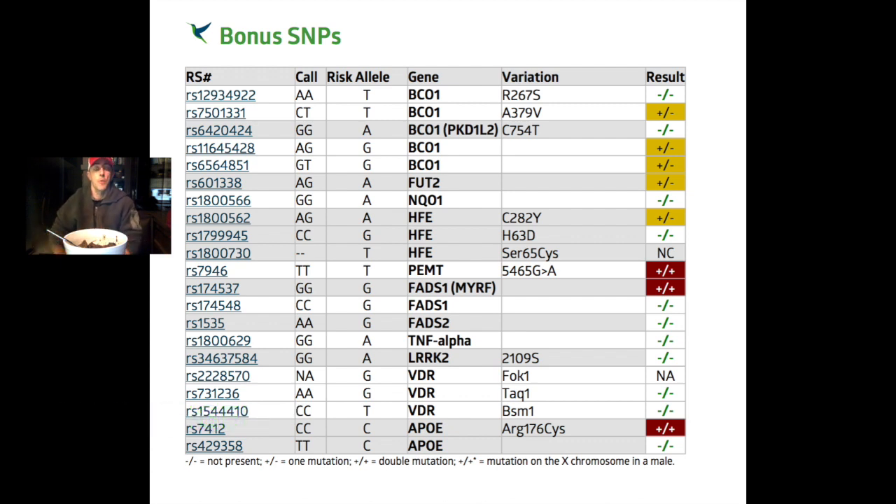Basically the testing confirmed everything that I experienced and I feel really vindicated. I'll briefly talk about it and maybe later go into what each of these SNPs and genes mean. If you do this genetic testing they'll send you a PDF explaining your variations. It's pretty user friendly — you do your 23andMe, download your raw data file, go onto Strategene, pay for it, upload it, and literally it's there within minutes.